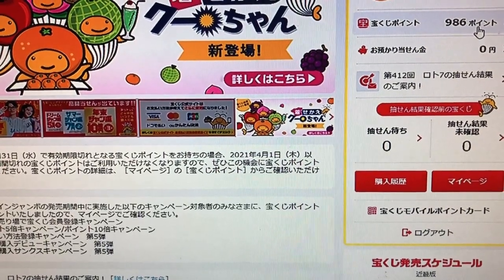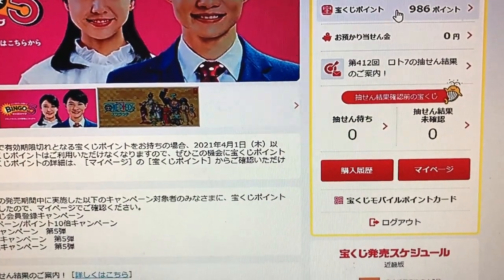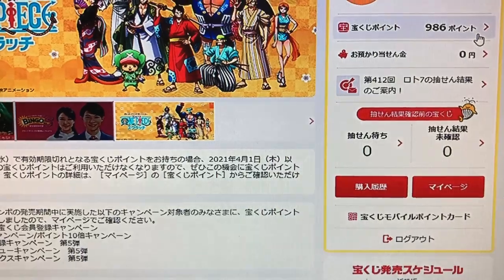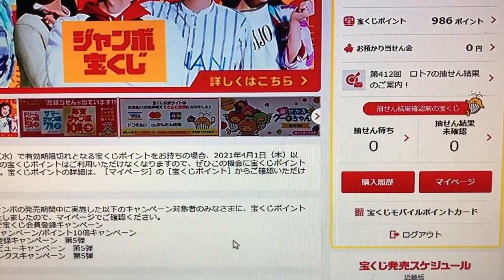Here's the email from the Takarakuji koshiki site informing me that my password has been updated and everything works. I have 986 points, so I'm going to use them up. Anyone who has Takarakuji points, you have 30 days to use them. I'm going to use these points today and tomorrow. Okay guys, talk to you later, bye!